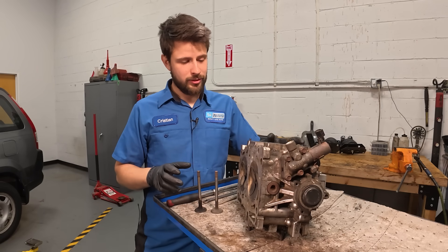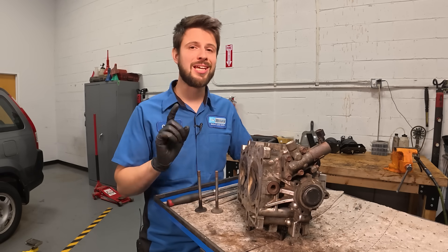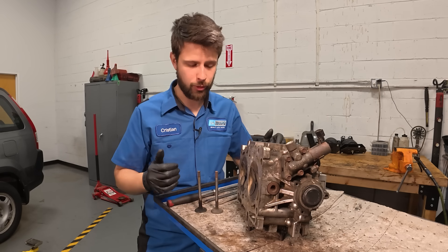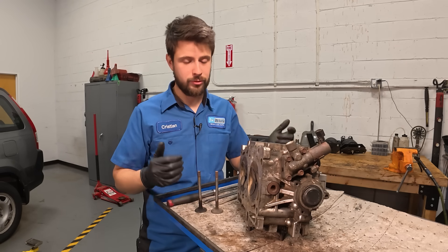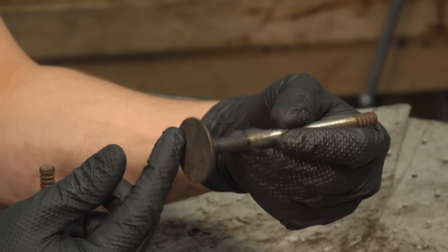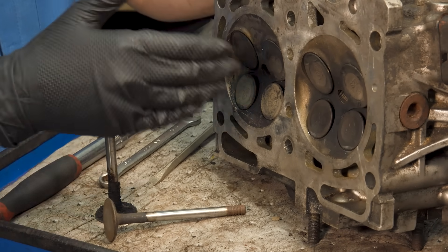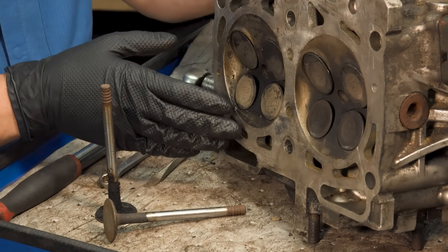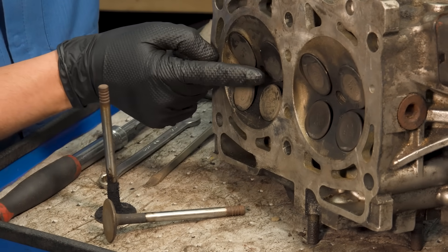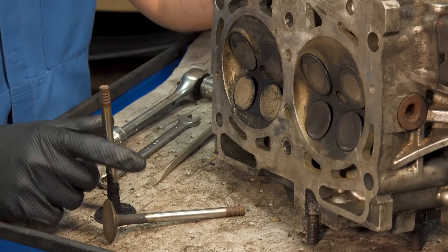One more thing: in extreme cases where the valves are adjusted too tight on an interference engine — meaning the pistons travel up into where the valves would be if they were open — if the valves stay open for too long, the piston is very likely to hit the valve and bend it. You can see an example on this head here, which is not a good head — it's bad, never going to be installed on a vehicle again. All the valves are bent where the piston has hit them. They'll never seal again and the engine won't run properly.